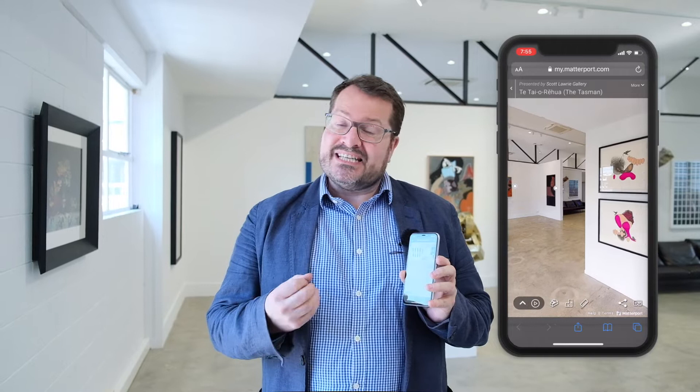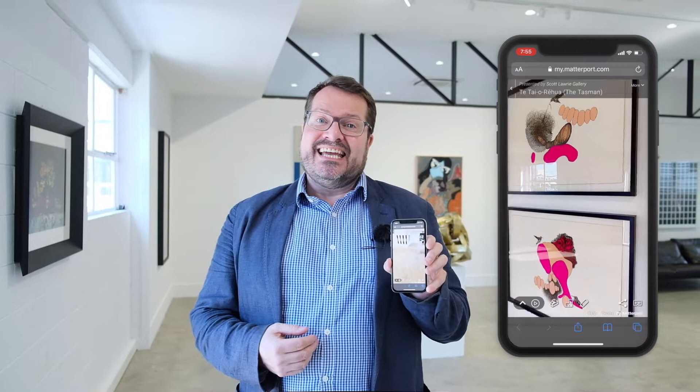My name is Scott Laurie and I run the Scott Laurie Gallery here in Greylynn in Auckland. One of the things we love about TopView is you can view the gallery from the palm of your hand quite literally and have a 3D guided tour around it. We also put the titles in there as well. It's a terrifically handy little piece of digital technology and you don't need any instructions on how to use it.